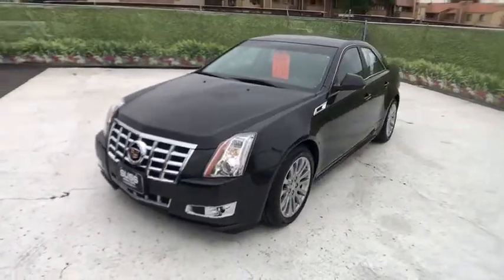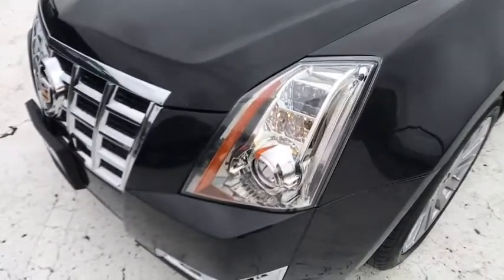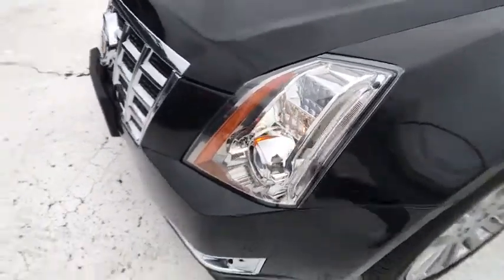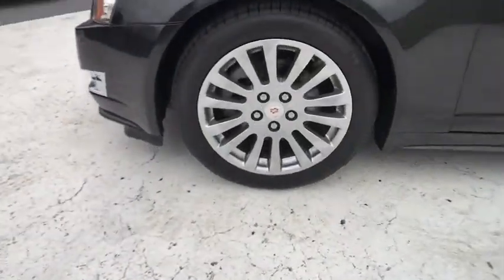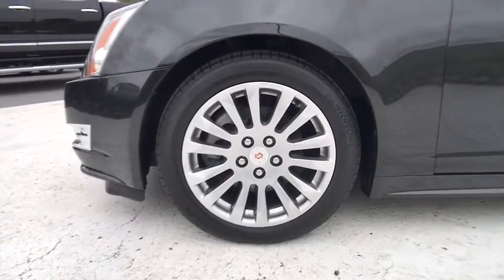Front floor mats, cruise control, four-wheel disc brakes, ABS four-wheel, aluminum wheels, AM-FM stereo radio, universal garage door opener, rear defrost, premium sound system, power windows, heated driver's seat.